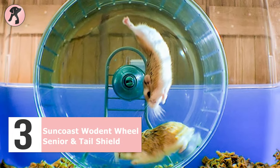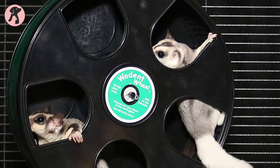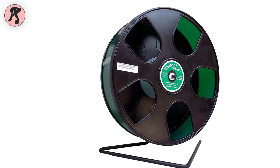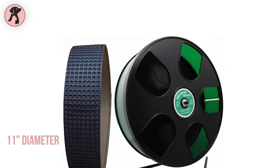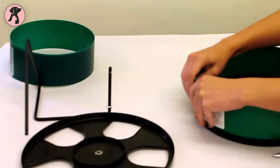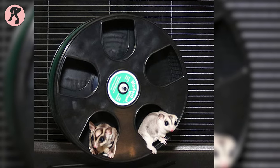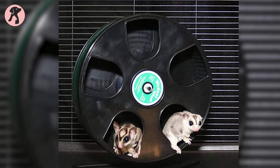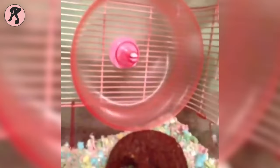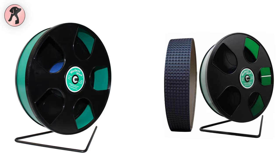If your hamster lives in a wire enclosure, it'll be better to keep the wheel mounted to a wall or ceiling of the habitat. By featuring a tail safeguard, this Suncoast rodent wheel with tail shield prioritizes your hamster's safety. Though it is made with plastic material, it is still durable and safe to use. With its 11-inch diameter, this Suncoast wheel is suited for small rodents like hamsters, guinea pigs, etc. Many buyers choose it because it is one of the most economical wheels on the market. Furthermore, it is much safer and quieter than other conventional wheels and has an oversized design that fits many small pets' running styles, while also enabling your hammy to stay active and get exercise.